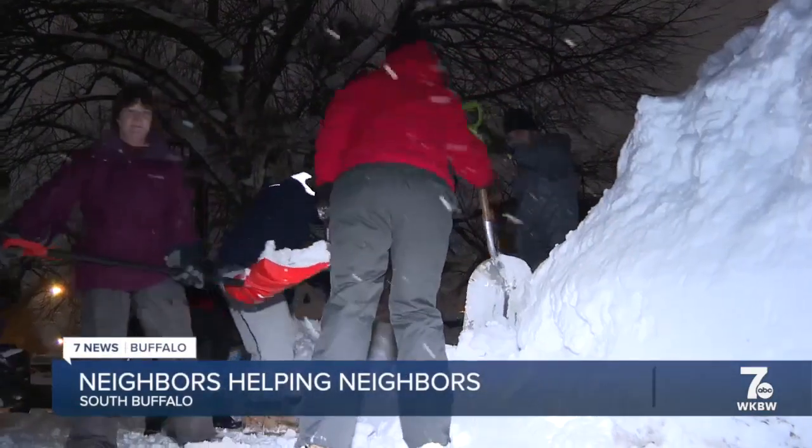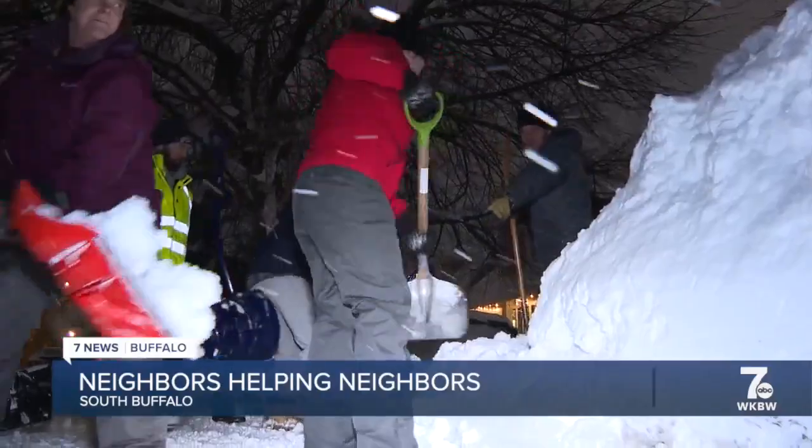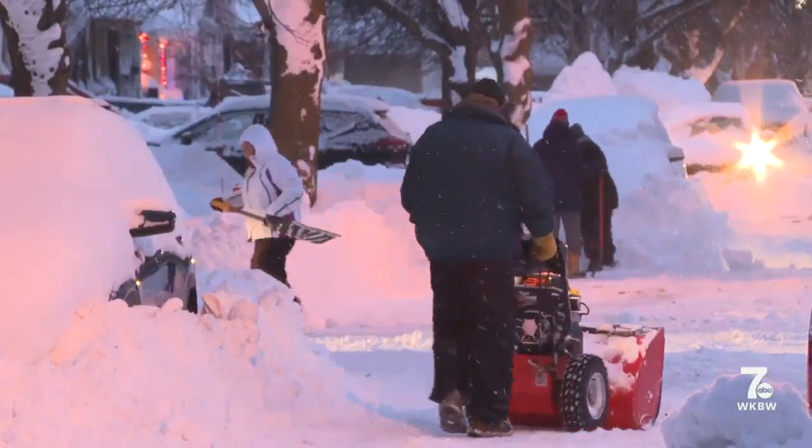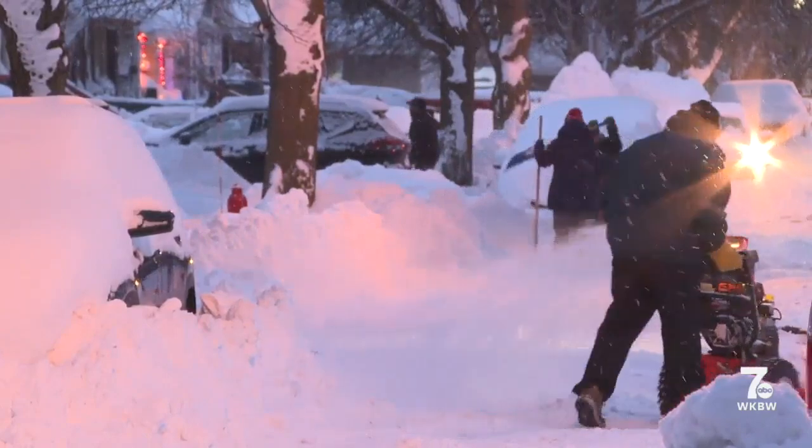We were all working together to try to get ourselves out — it's all hands on deck. Shovels, snowblowers, and snowbanks stretch up and down South Buffalo's Eaglewood Avenue.